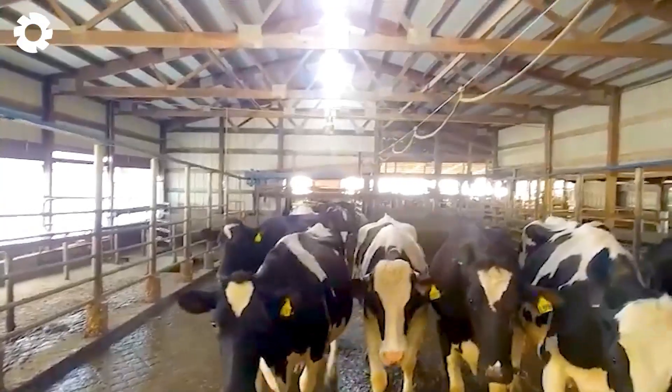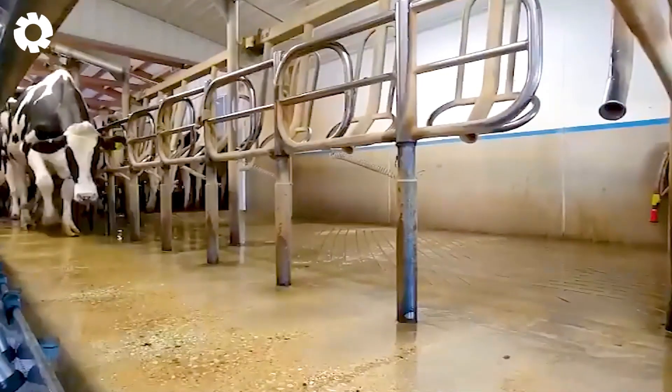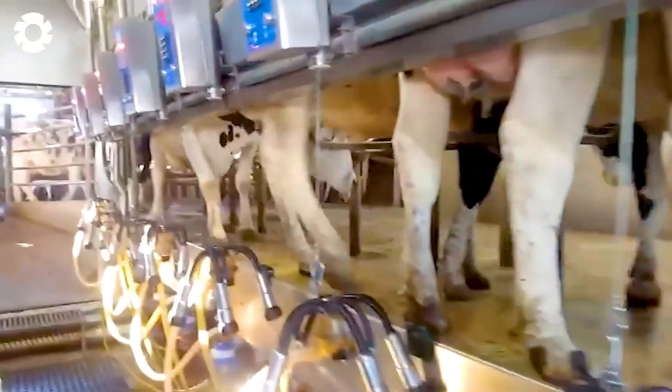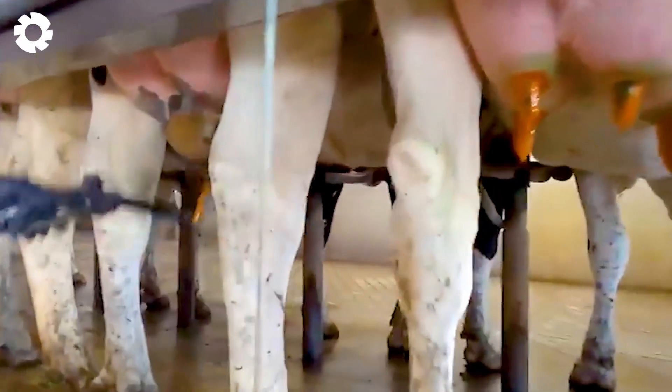Next, the milking process is carried out using a state-of-the-art milking system. Inside the barn, eight Boomatic milking machines operate with strength and efficiency.